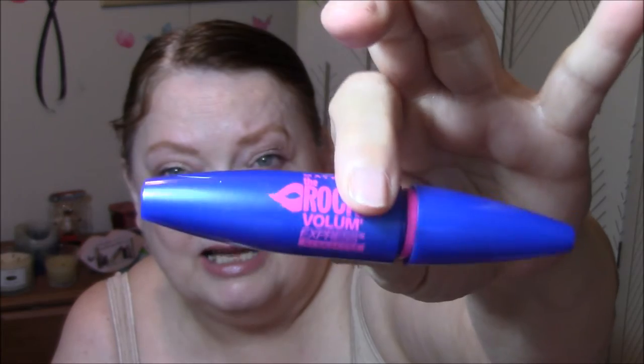And then I used my Rocket Mascara by Maybelline. I haven't used this in quite a while — this used to be my ride or die, the only one I used. I still like it, but don't blink when you're putting it on because it hurts. And lastly, I used my Warm Me Up 235 by Maybelline.